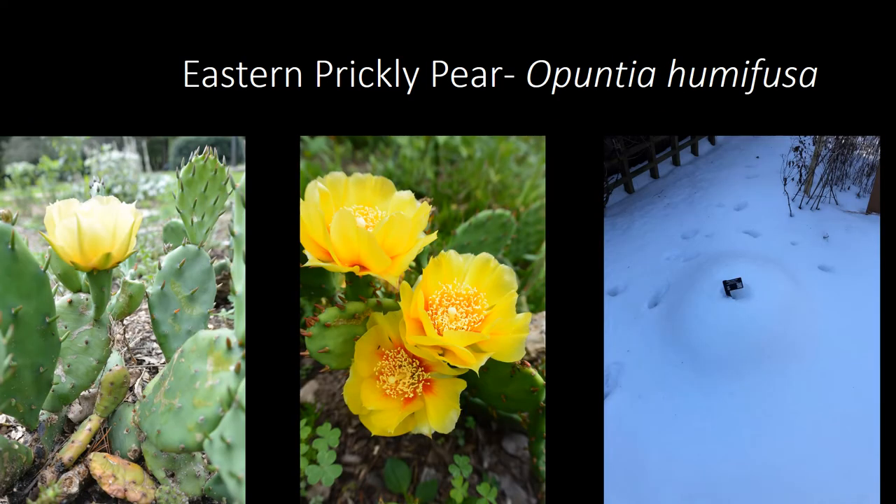Our last species highlight is a plant that surprises a lot of people when they see it — not everybody realizes that Pennsylvania has its own native cactus. The big yellow blooms of eastern prickly pear are popular with bumblebees and park visitors, especially kids, and even though it withers in the winter, its uniqueness is still very fun to have around.